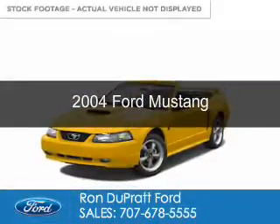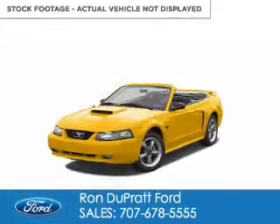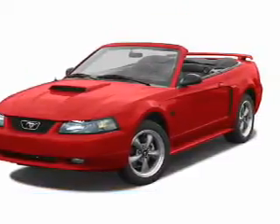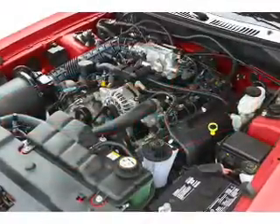This is a used 2004 Ford Mustang. It's powered by rear wheel drive, a 3.8 liter 6-cylinder engine, and a 4-speed automatic transmission.